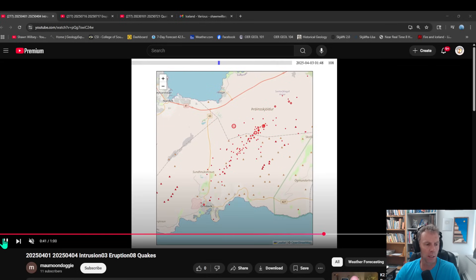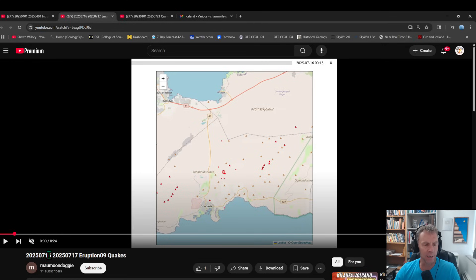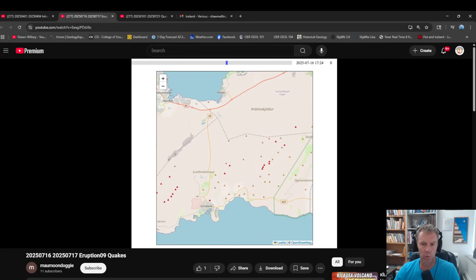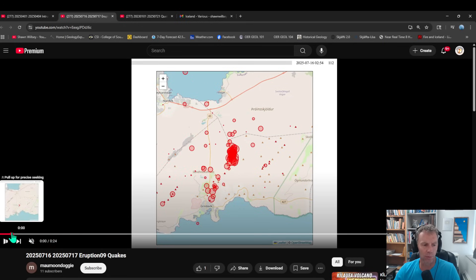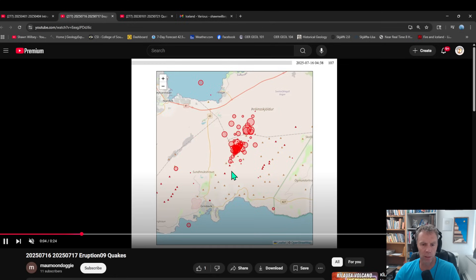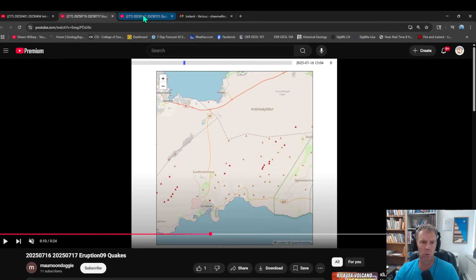Now here's the July 16th to 17th timelapse — just a day or so's worth of data on the most recent eruption. What we see is not as much lengthening of the earthquake distribution along the dikes, since this was more of a pure eruption as opposed to an intrusion. There's a little propagation but it dies off quickly within a few hours. Notice how quickly those earthquakes arrive just after midnight — they do take off to the northeast a little, but die down within hours. An interesting contrast in behaviors between those two events.